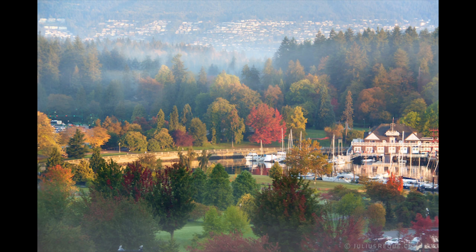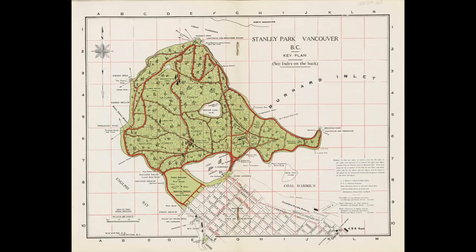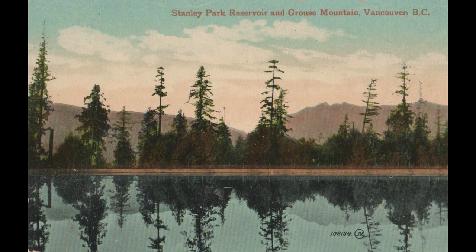Stanley Park is a green oasis beside Vancouver's downtown and West End. Surrounded on three sides by water, it may be Canada's favorite city park. It's even been voted the top park of the entire world on at least one survey.